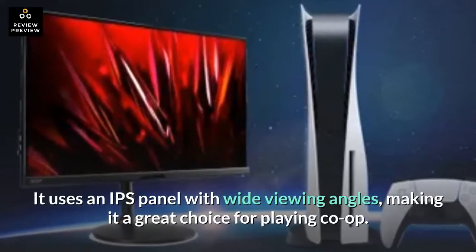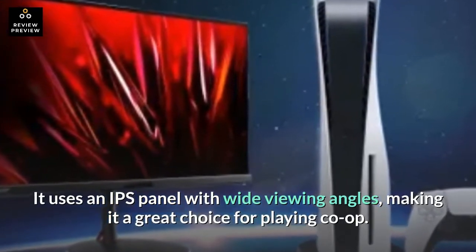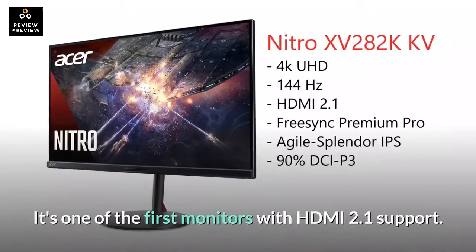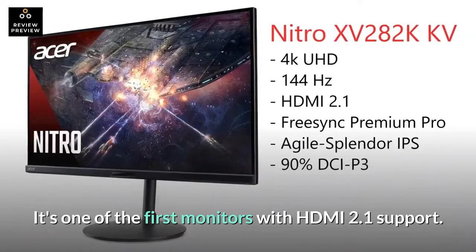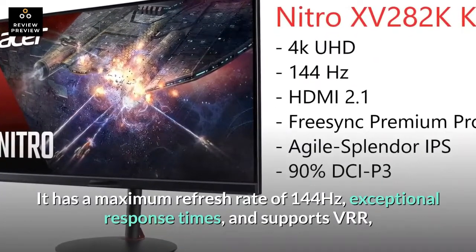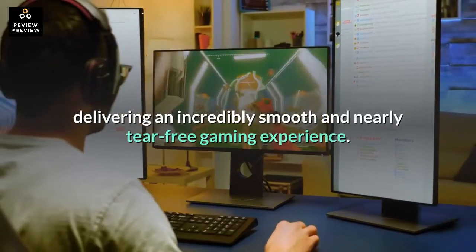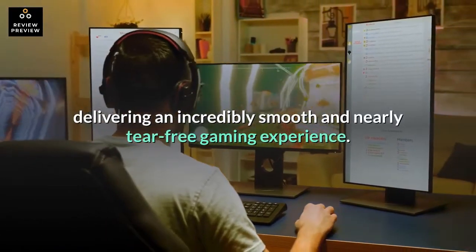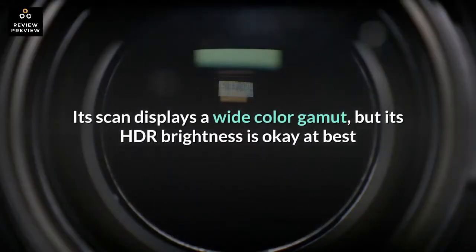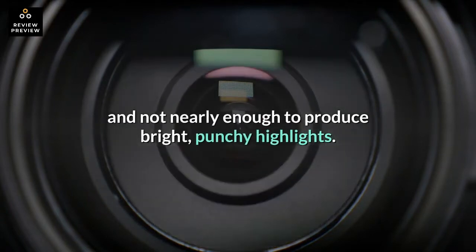It uses an IPS panel with wide viewing angles, making it a great choice for playing co-op. It has good reflection handling and gets relatively bright, and it's one of the first monitors with HDMI 2.1 support. It has a maximum refresh rate of 144Hz, exceptional response times, and supports VRR, delivering an incredibly smooth and nearly tear-free gaming experience. Its display covers a wide color gamut, but its HDR brightness is okay at best and not nearly enough to produce bright, punchy highlights.